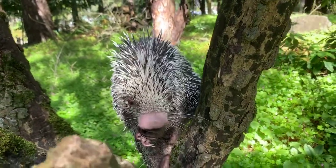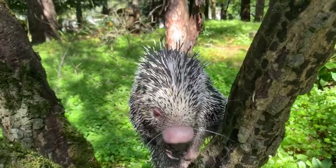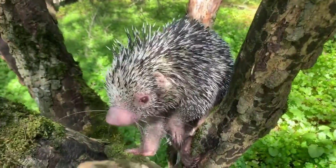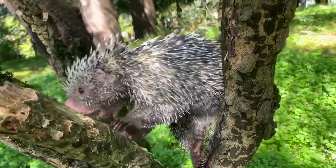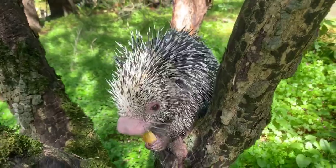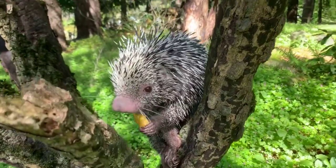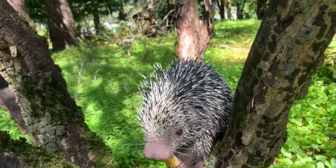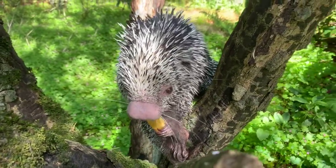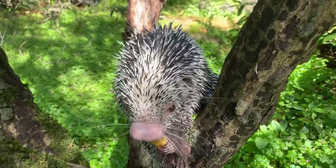Milo and Oliver are asking if they're solitary or if they live in groups. They tend to be solitary. When mom has a baby — which is called a porcupette, a super cute name — they will be together for about the first six months. But after that, they're pretty much on their own.